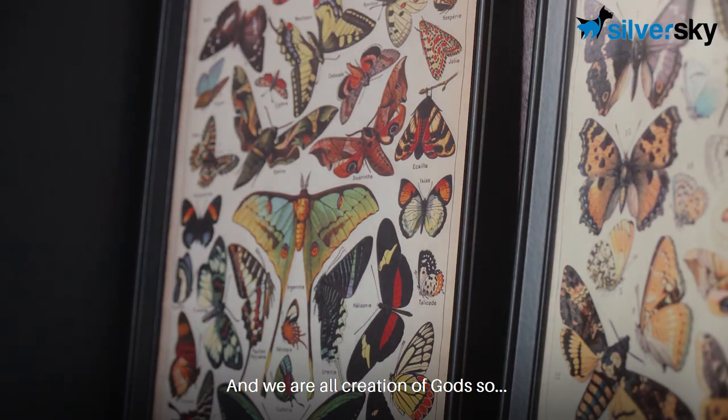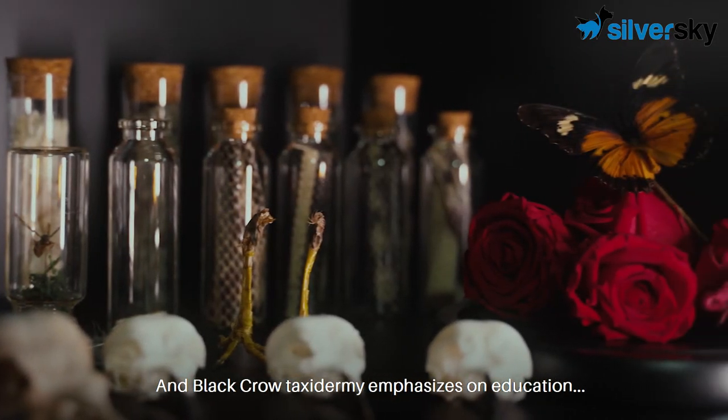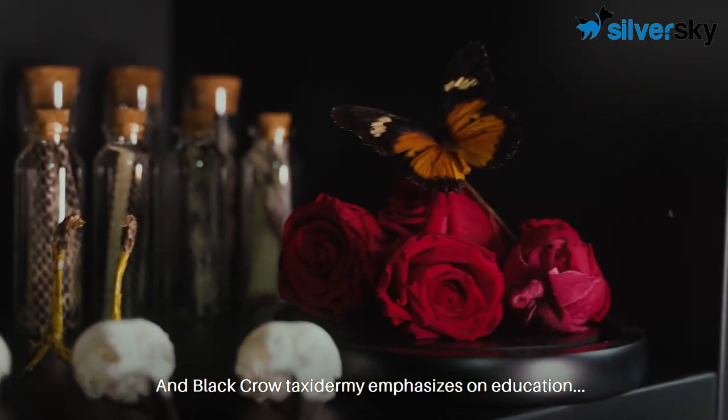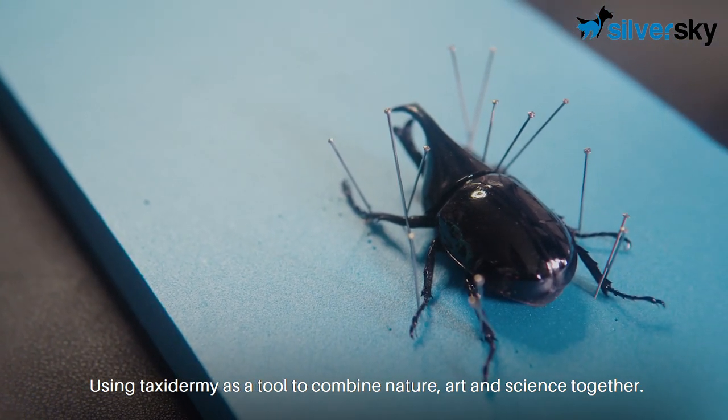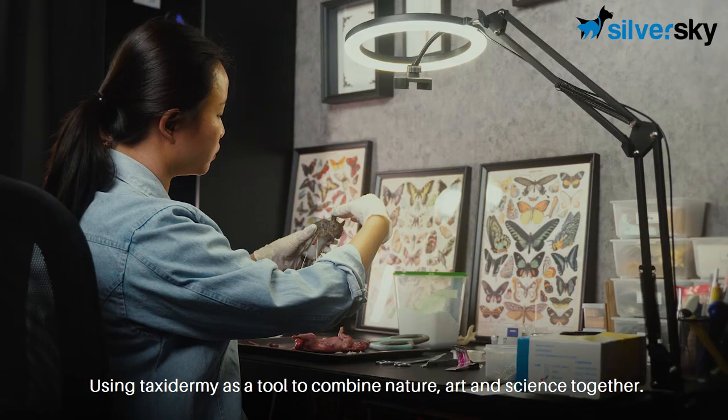In the end, it's all science and we are all creations of God. So it's a very beautiful thing to enjoy. And Black Crow Taxidermy emphasises on education, using taxidermy as a tool to combine nature, art and science together.